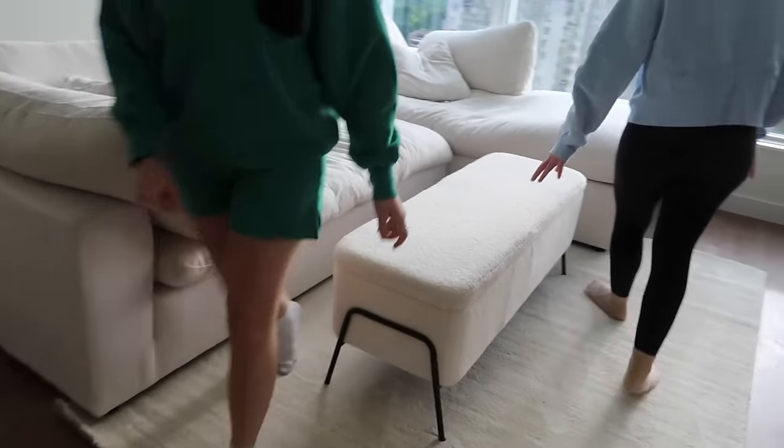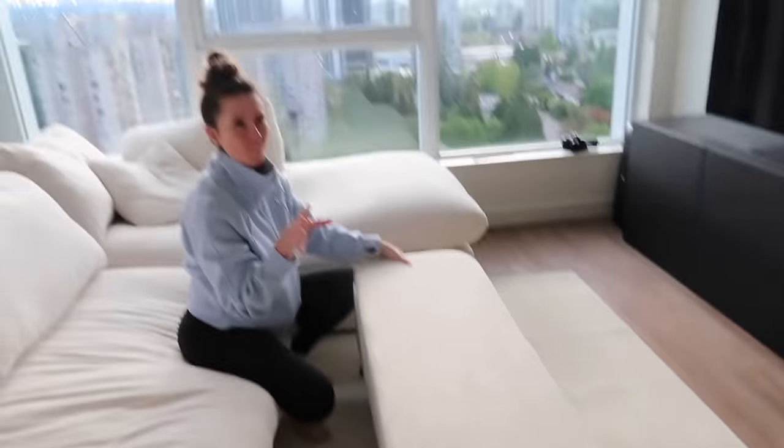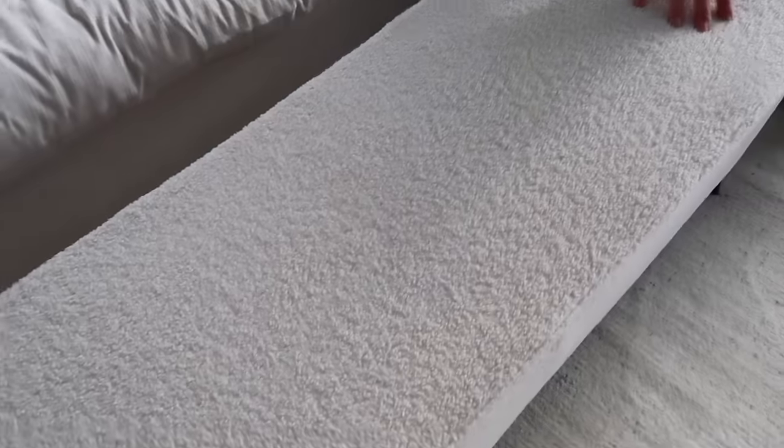Oh my god, I love it so much. I know you have stain remover protection on this, but you do not have this so just be careful. There's also storage in here which is nice because we can put the blankets in. Then I'm just gonna put a tray here so we can use it as a coffee table.